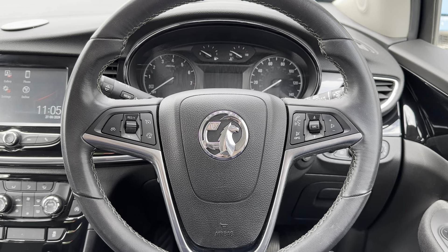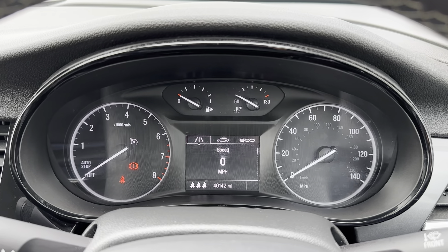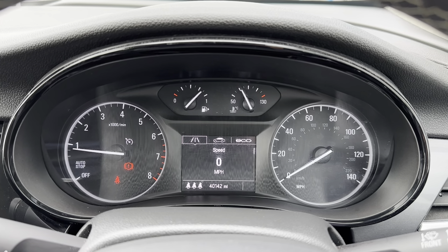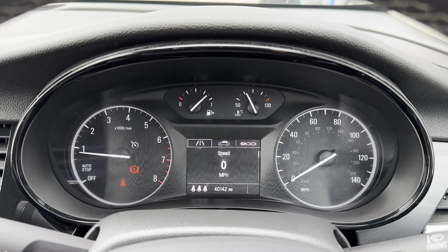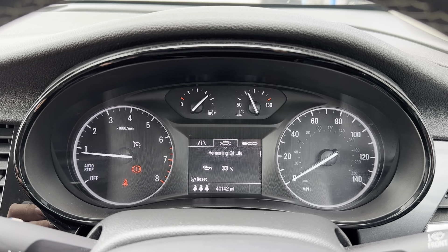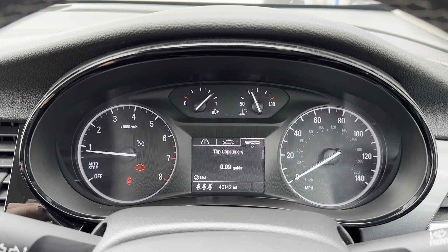Just above your steering wheel you have also got your driver's display, and this is where any relevant information the driver will need to know will be shown, such as the current mileage which is now at 40,142 miles. You can also use your multi-function steering wheel to go through all the different options and displays available to truly tailor it to the driver.